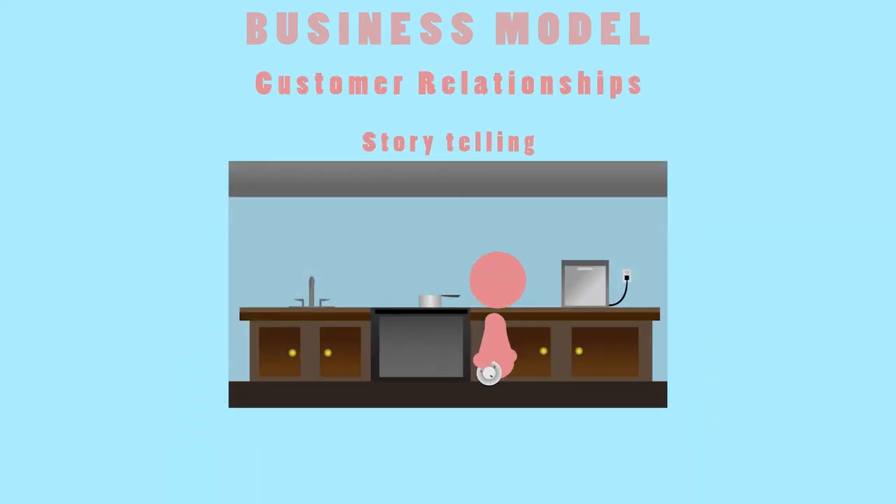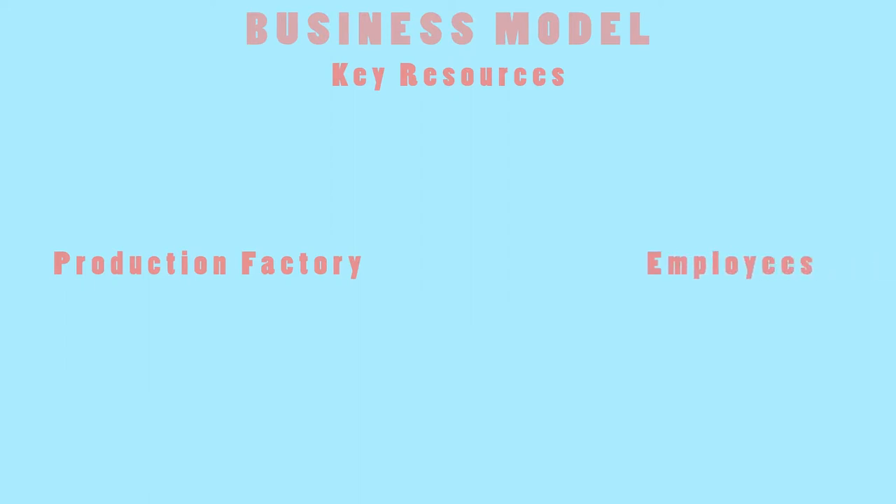We plan on building our relationship with our customers through storytelling. Storytelling is an easy, relatable approach that is sure to grab the attention of many. Our key resources will be our production factory and the employees. Our cost structure includes maintaining our factory and the salaries of our employees, along with the cost of our marketing strategies.